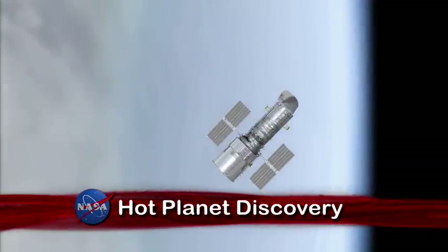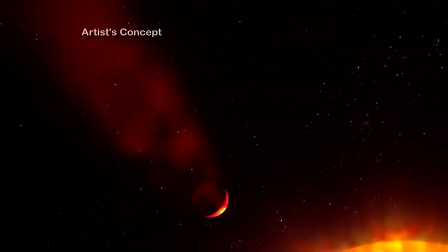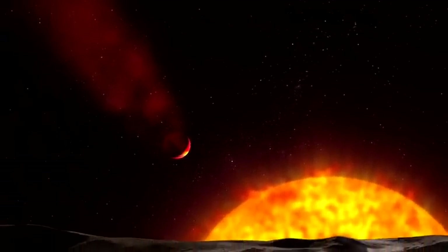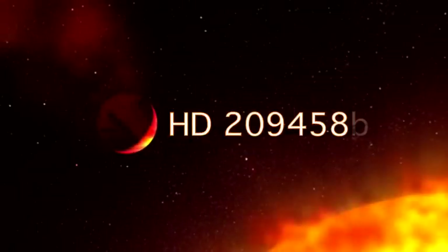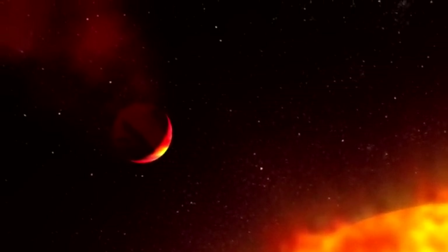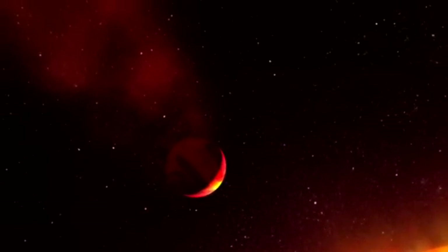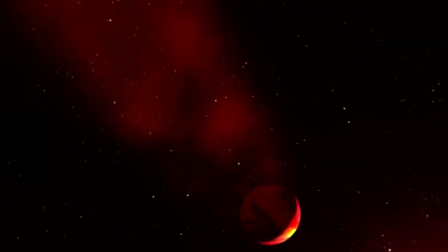New observations by the Hubble Space Telescope's Cosmic Origin Spectrograph confirm the existence of a giant scorched planet traveling extremely close to its star. Named HD 209458b, it's being called by astronomers a cometary planet because it has the components of a planet, but with a trailing tail like a comet, possibly the result of strong stellar winds sweeping off its superheated atmosphere.